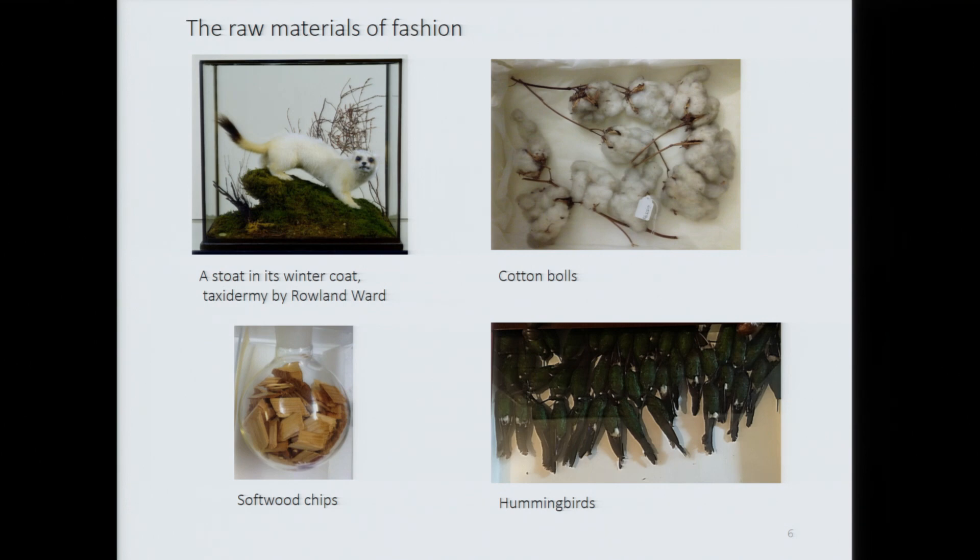On the top right, my favourite — a stoat in its winter coat, which provided ermine fur — a taxidermy by the famous Victorian taxidermist Roland Ward, lent by a private collector. On the top left, cotton bolls showing the lint around the seeds. Bottom right, chips of wood, which the display mannequin might hold in her hand, because of course viscose is made from wood pulp. And on the bottom left, a collection of over 30 hummingbirds of just one species. We wanted to use this quantity of birds to try and suggest the magnitude of the plumage trade.